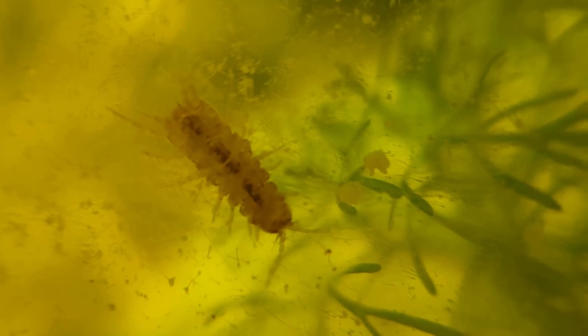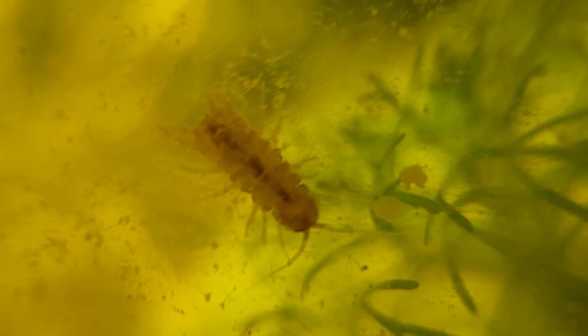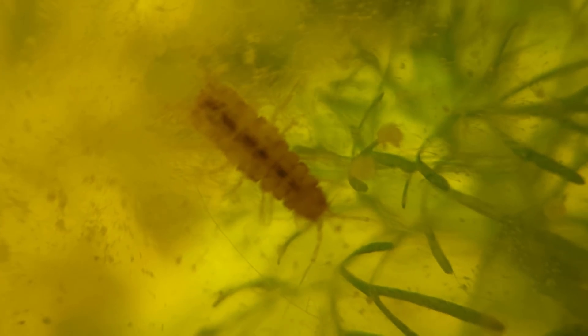That is pretty much everything that has happened in this ecosphere. If you want to see more updates and other ecospheres, you're going to have to subscribe. Thanks for watching!